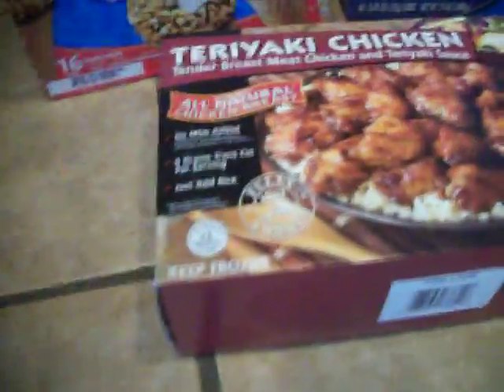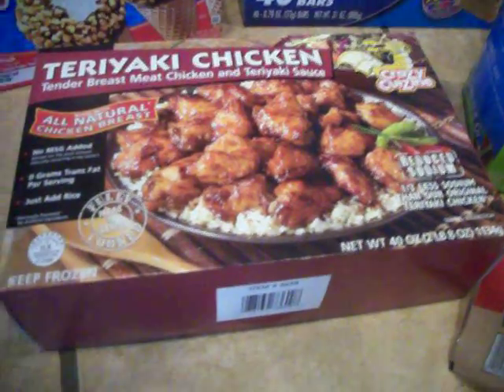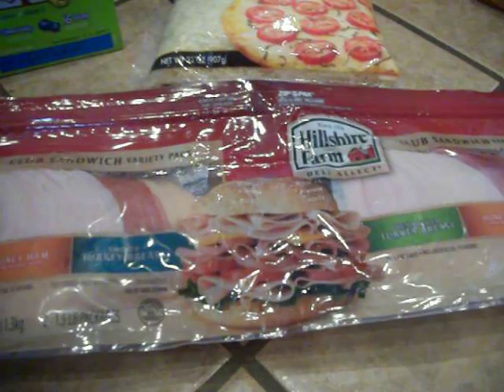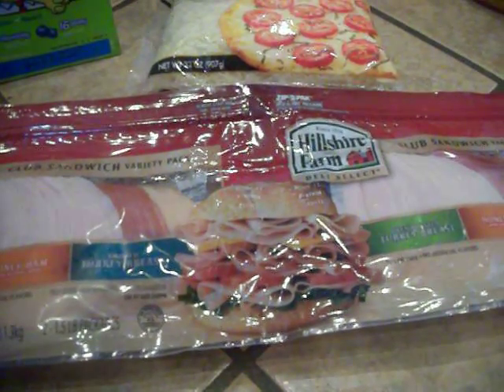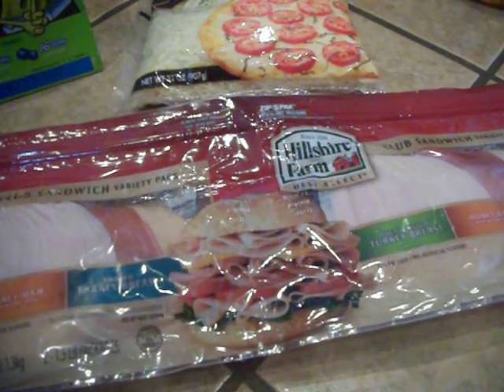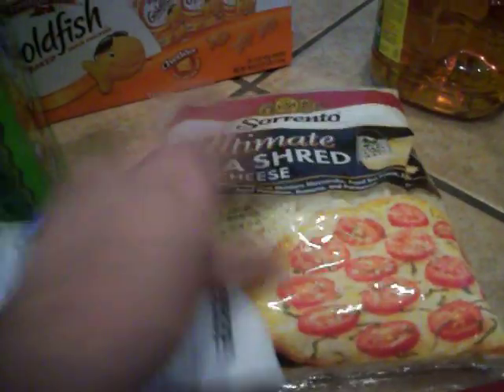The teriyaki chicken — this stuff is so good. There was no coupon, but it was on sale. It's normally $9.49, and it had $3 off at the register, so it was only $6.49 for this big 40-ounce of teriyaki chicken. The Hillshire Farm Double Deli Select meats were $9.99, and there was a $2.50 off coupon, making it $7.49 for two one-and-a-half-pound packs. The Sorrento cheese — no coupon for that — but it was $3.99 for 32 ounces, so I thought that was a pretty good deal on shredded cheese.